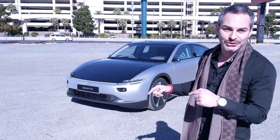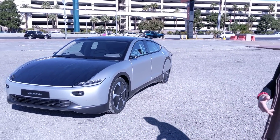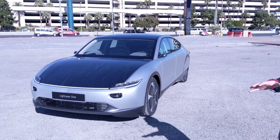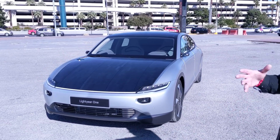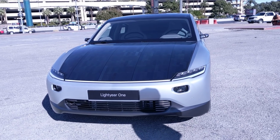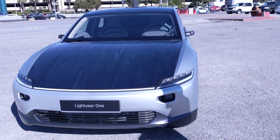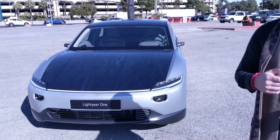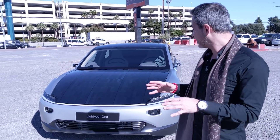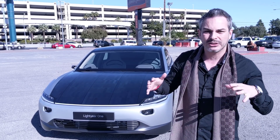The first prototype did not look as beautiful as this one, but as they started getting funding and refining the car, they brought in a former Pininfarina designer who actually designed this car — that's why it looks absolutely amazing. And we now get to see it. This is actually a pretty good prototype; a lot of the stuff is already figured out inside.